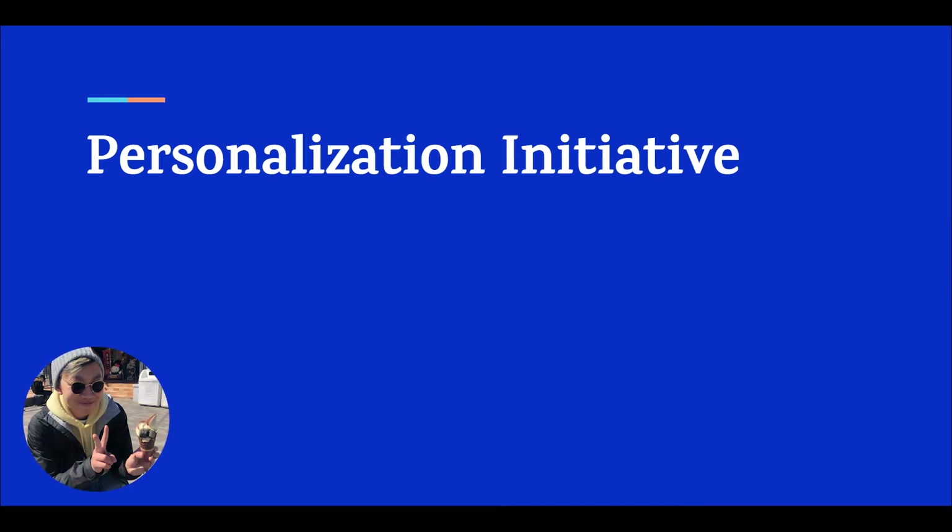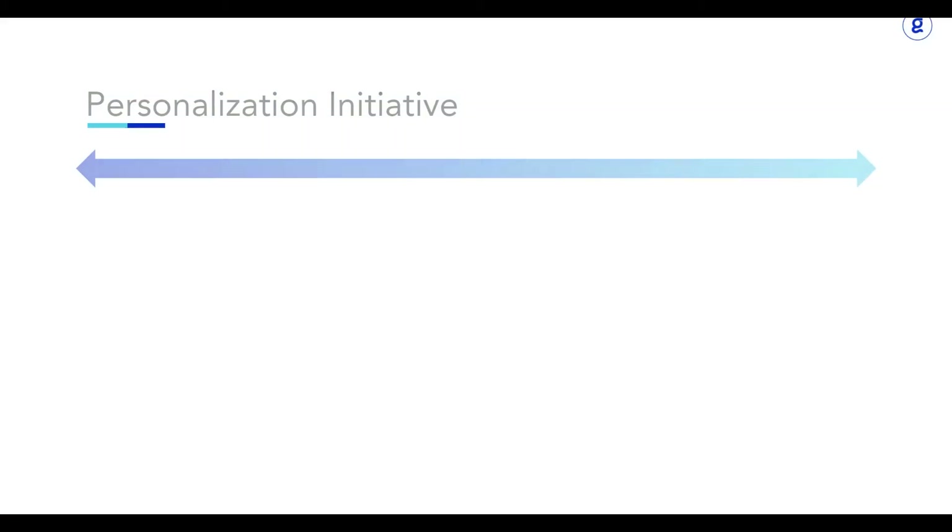Hello and welcome to Gutten. My name is Kevin and today we'll be going over our personalization initiative, how this change will help you scale, and a short tutorial on our new personalization at scale workflow. Let's hop right into it.